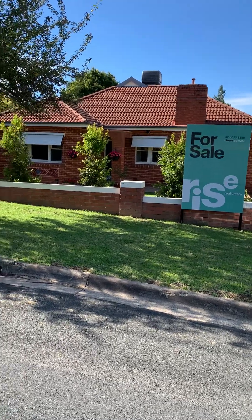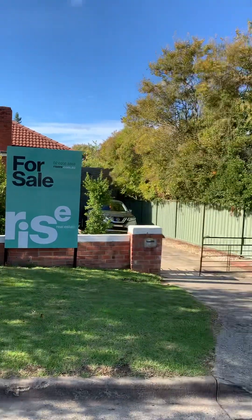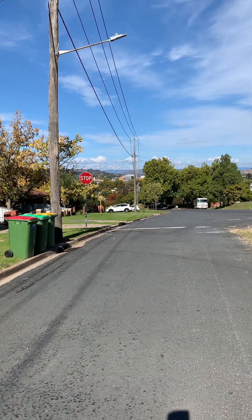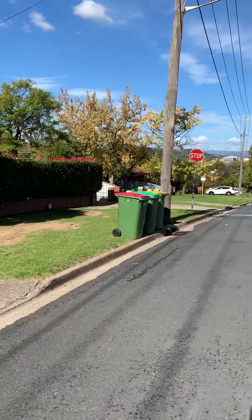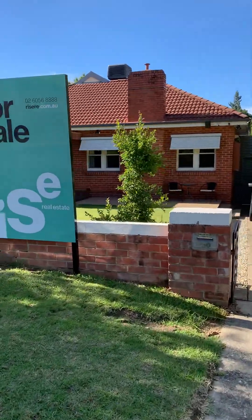Good afternoon, it's Robert Gibson from Rise Real Estate. We're here at 750 Pemberton Street in Albury. Pemberton Street is central Albury — the main part of town is 10 minutes walk just down the hill. So this is the Monument Hill part of Albury. Let's have a look at this home.